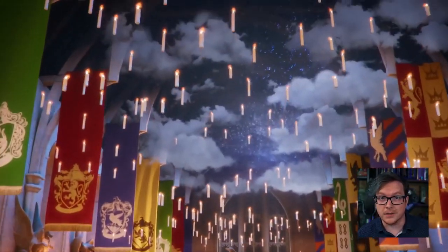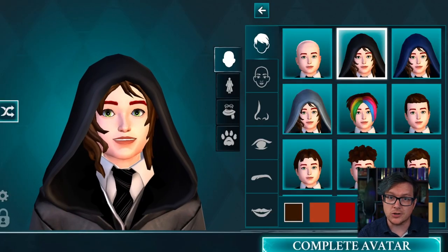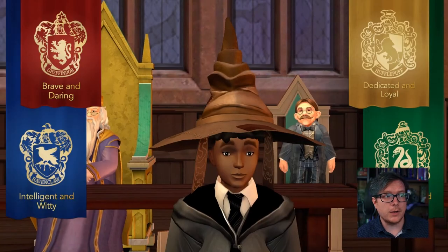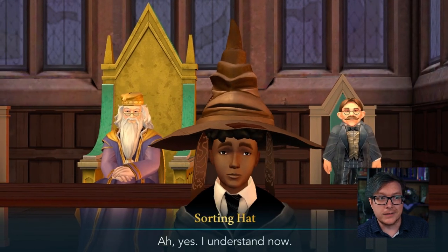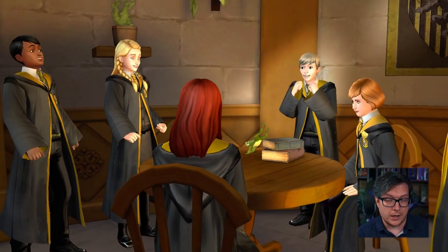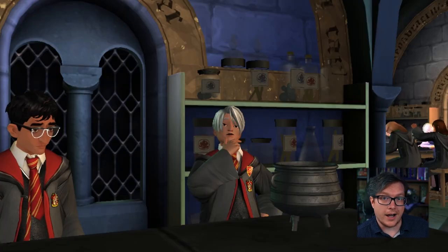In Harry Potter Hogwarts Mystery, you can customize your own character, choose your house, and live out magical moments as a student at Hogwarts. My favorite house is, of course, Hufflepuff, because I'm a Hufflepuff and I've always felt that they were underappreciated for their loyalty and friendship. I also love seeing their common room for the first time and experiencing Hogwarts from a Hufflepuff perspective. When you download the game using my link below, tell me which house you chose and why.